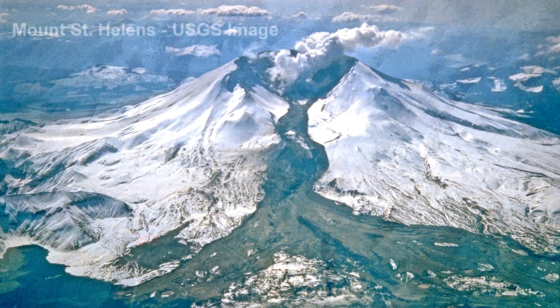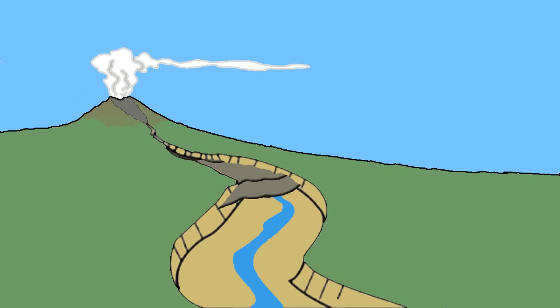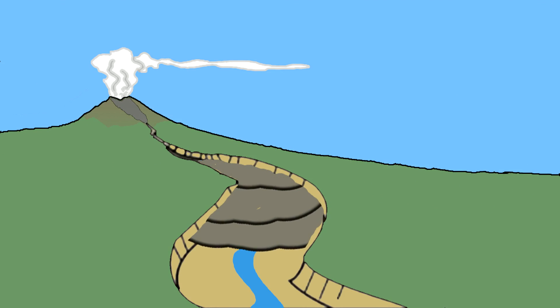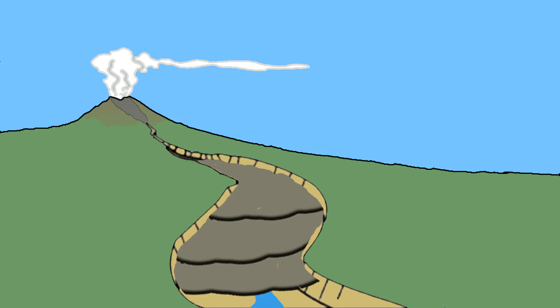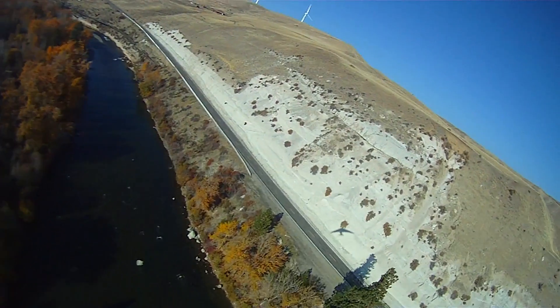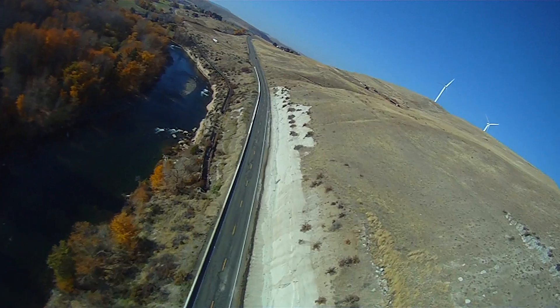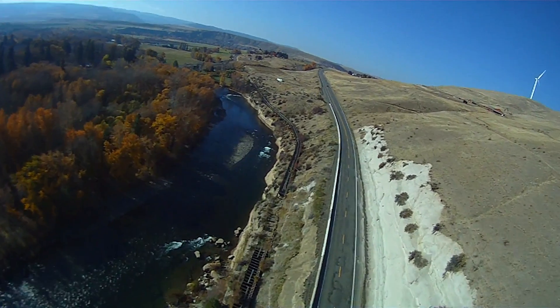Lahars form when cone-shaped volcanoes erupt. During the eruption, the flank of the volcano fails. Water and glacial ice in the landslide mix with rock to convert the landslide into a volcanic mudflow — like a slurry of wet concrete. Lahars follow river valleys and are deadly to those in their path. They've been clocked at up to 80 miles per hour and can be up to hundreds of feet thick, stretching from valley wall to valley wall.